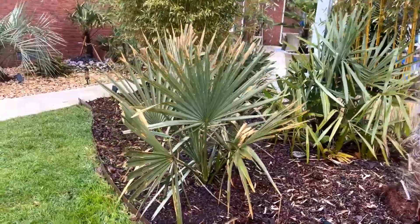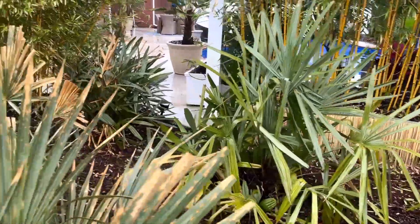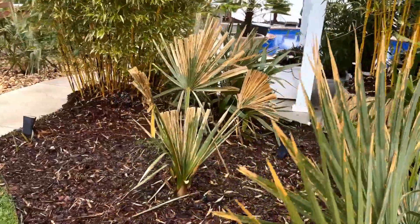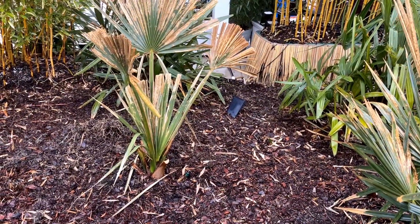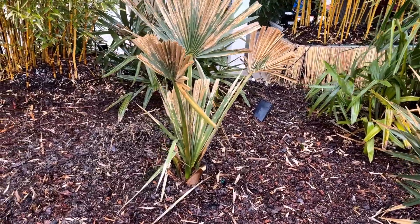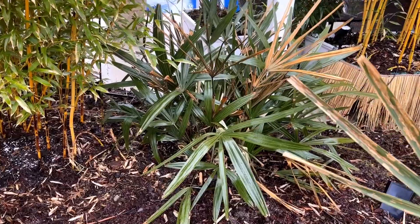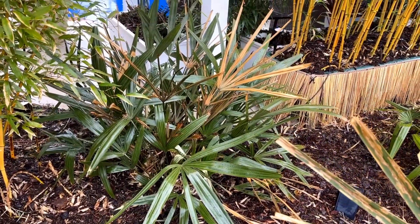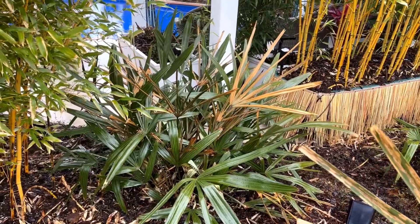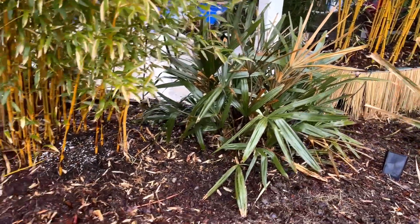There's a sabal minor and needle palm. Here's our Birmingham that took a lot of damage — it looks like it's gonna live. This is our only needle palm that took a little damage; one of the trunk spears pulled. You can see those brown fronds — that's a sign of that — but we're doing the best we can to treat it.